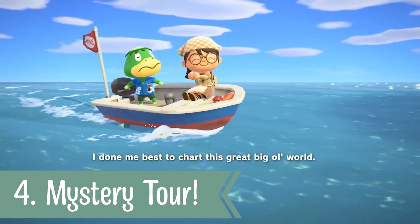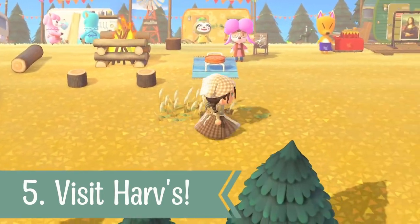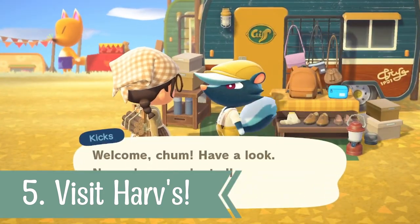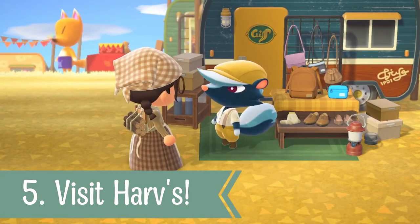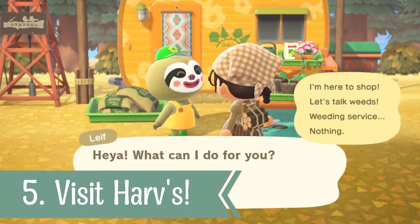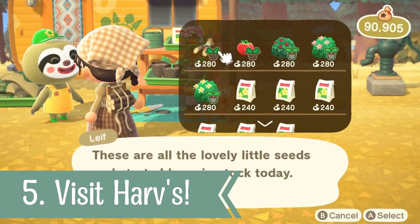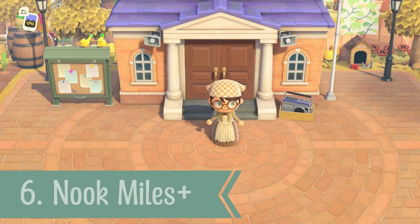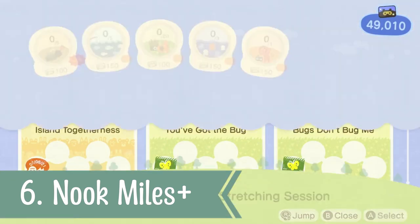For number five, you can also visit Harvey's Island for a spot of shopping. Don't forget to check out Kicks' new offerings and what Leif has to offer. The crops at Leif's change every Monday — not sure if that's 100% right, but he does have a variety of things and it's always worth checking out. Today we have the sugar cane and the tomato, which is really nice.